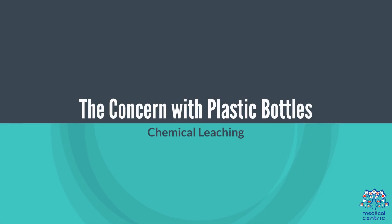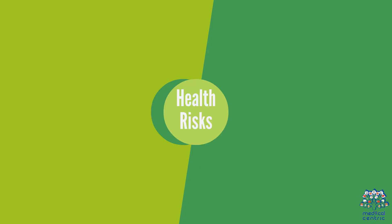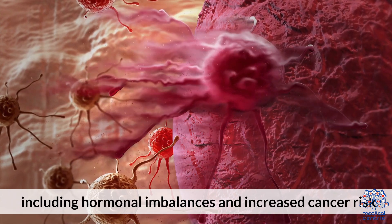The concern with plastic bottles involves chemical leaching. Chemicals in plastics, like BPA and phthalates, can leach into water, especially under heat or prolonged storage. These chemicals are linked to health issues including hormonal imbalances and increased cancer risk.